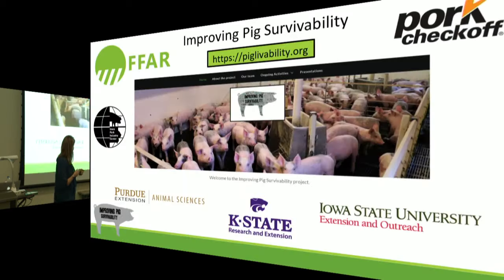The water treatment project is a major ongoing effort, with treatment systems being installed on farms. All information from the first study and new data as it comes out will be available at piglivability.org, which will serve as the central website for results from K-State, Purdue, and Iowa State across all phases of production. The survivability project is working across all phases to reduce pig mortality, and all project information will be hosted there.